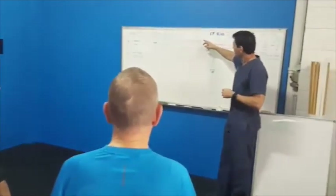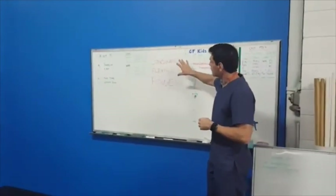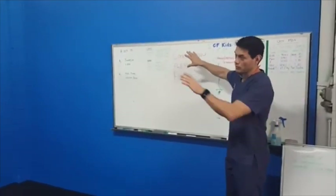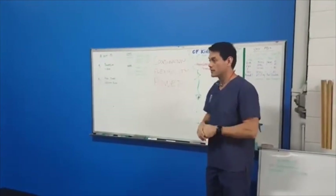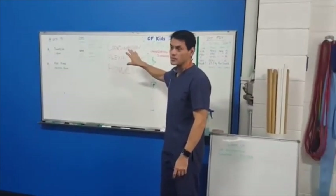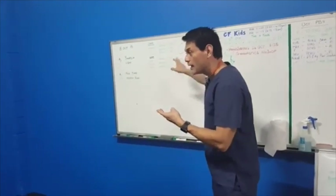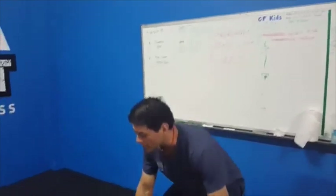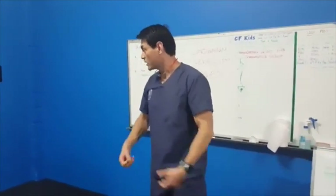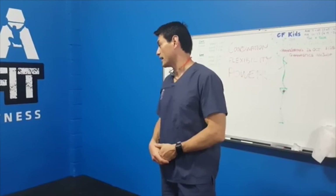These three things here that I've written up in red — coordination, flexibility, and power — if we can improve those aspects of your spine, pelvis, and hips, your back pain symptoms will improve. You're moving with good coordinated healthy movement, and every time you do a task you're actually building power and building strength. So everyday activities become a spine health generating activity.